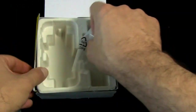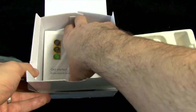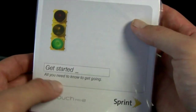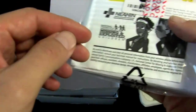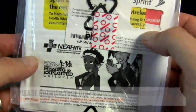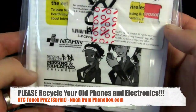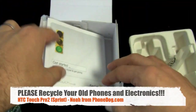Here's an extra stylus. Here is a manual with a stoplight on it — it's green, which means you can go. There's a SIM card, so it's a World Band, GSM-capable phone. And there's information about recycling your old phones, which is definitely important to do.